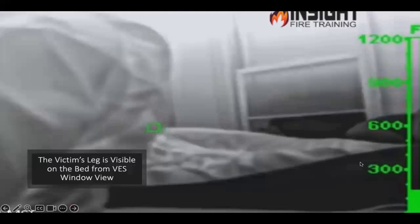This is a victim directly next to a window from a VES scenario — an actual fire. This is a person who is in cardiac arrest, and you can see the person's leg: dark, cold. This room is hot — it's above the fire. Did you expect that person to look like that? I've showed you two victims that look completely different.